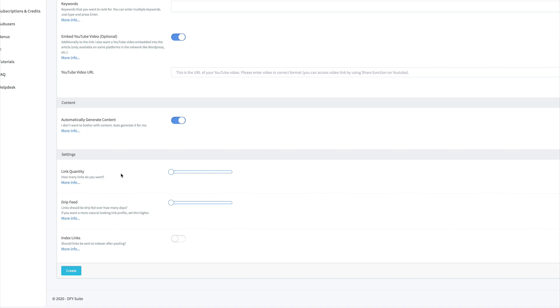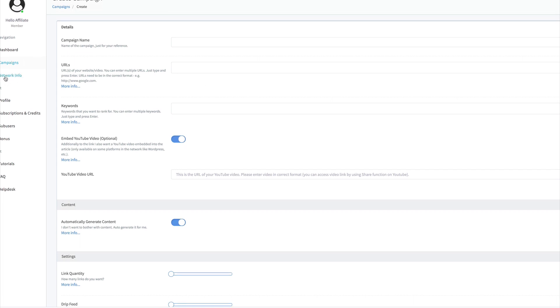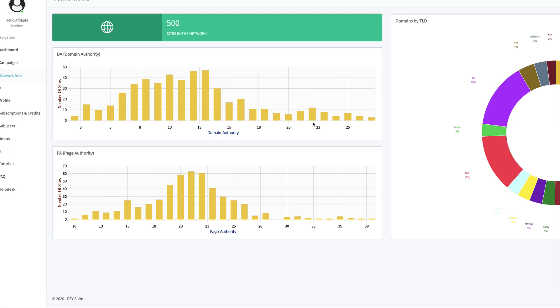They've also doubled up the quality of sites they're posting on — better authority sites with better page and domain authority. Coming across to the Network section gives you a full look at the sites in the network. For example, domain authority 13 has 47 sites; domain authority 25 has seven sites — the higher the domain authority, the better. For page authority, there are 63 sites at PA 21, one site at PA 38. The domains by TLD breakdown shows dot-com at 31%, plus webcam, VIP, UK, trade, and other TLDs.